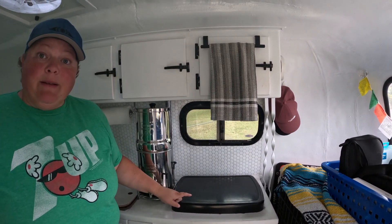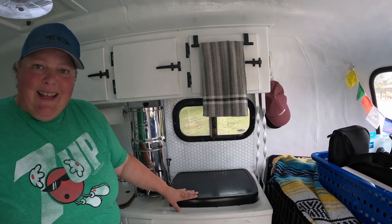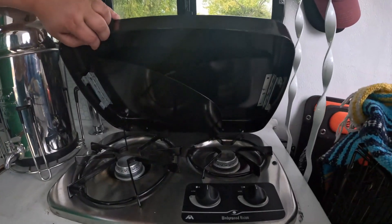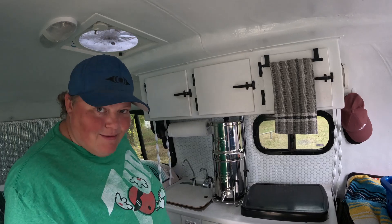We have a two-burner propane stove inside that connects to the exterior propane system. We generally don't cook inside and have only used it a handful of times — mostly in freezing Canadian winters to boil water for backpacker meals or make a warm coffee or tea. We don't use it very often, so it'd almost be nicer to just have counter space.